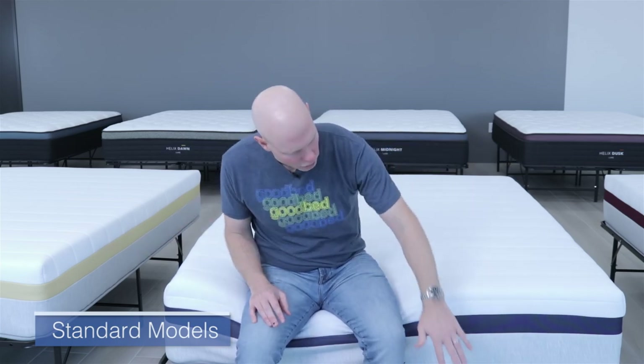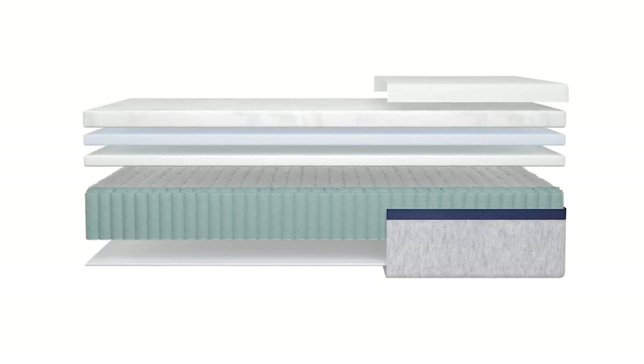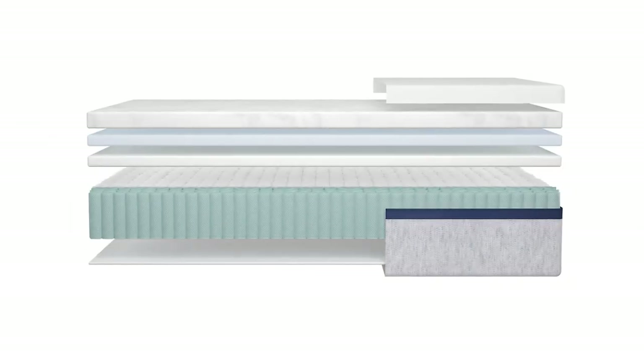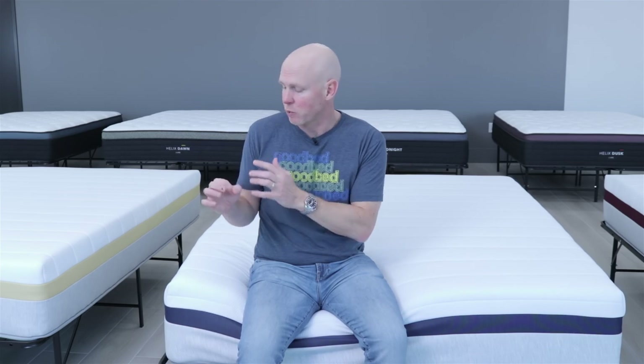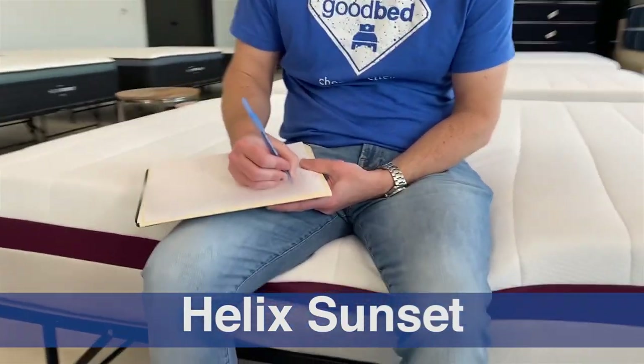Let's start by talking about what all six Standard models have in common — specifically the support unit and the cover. The support unit is going to be an eight-inch pocketed spring unit with 840 coils in a queen size. It also has edge support features: two rows of narrower diameter coils going up each side of the mattress, which allow for higher coil density along those edges, making them stronger and more durable.